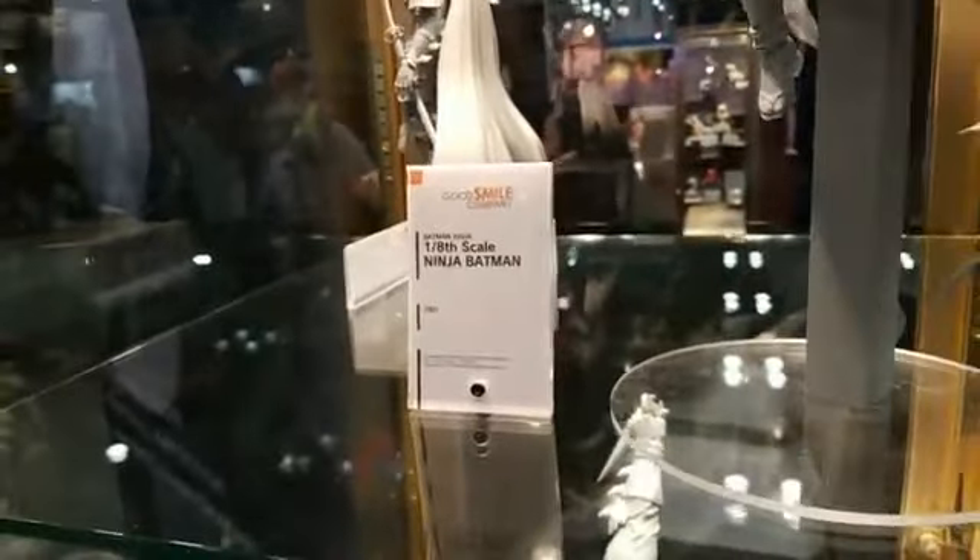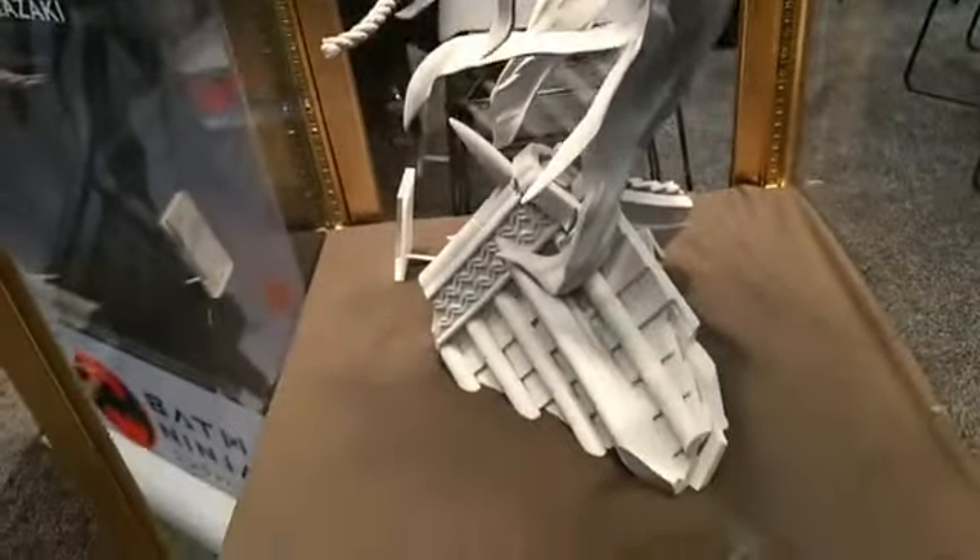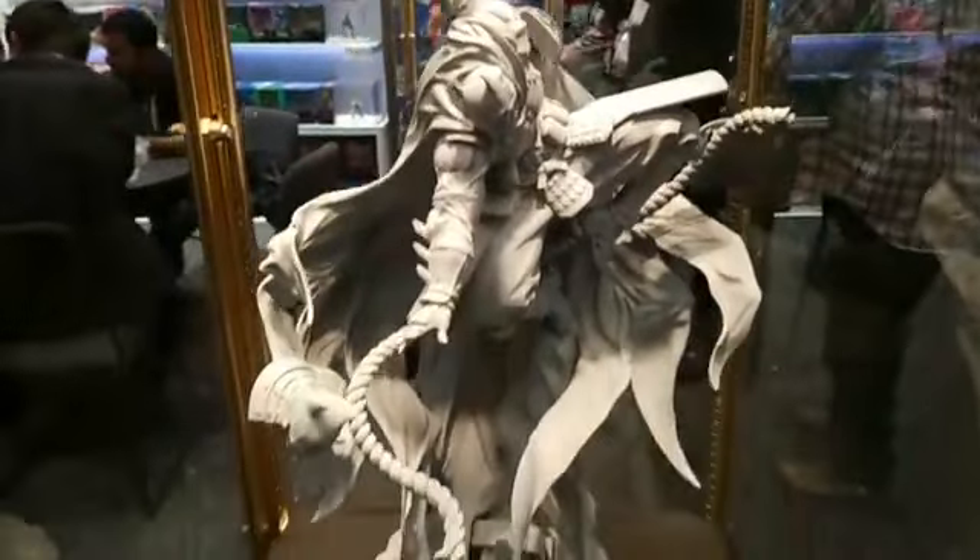I probably have to check in at one of the booths here before I go in. I'm going to do one more look. I can't stop looking at this — this is really cool. This one's one-eighth scale. The Ninja Batman is freakin' awesome. Thank you very much, I appreciate all the info. We'll talk soon.